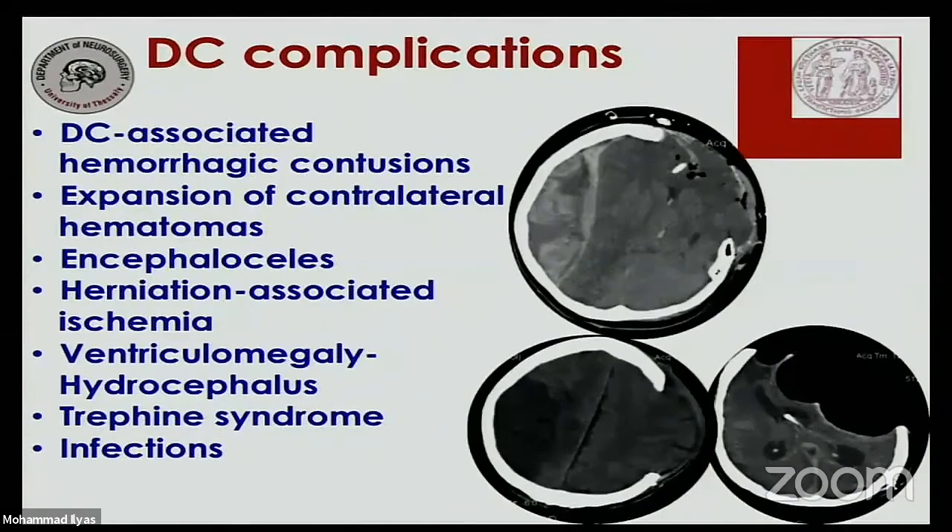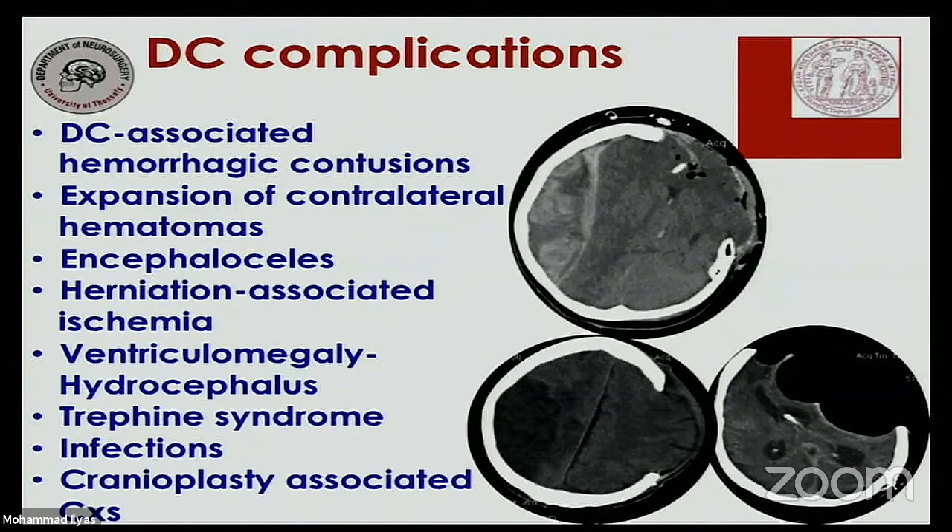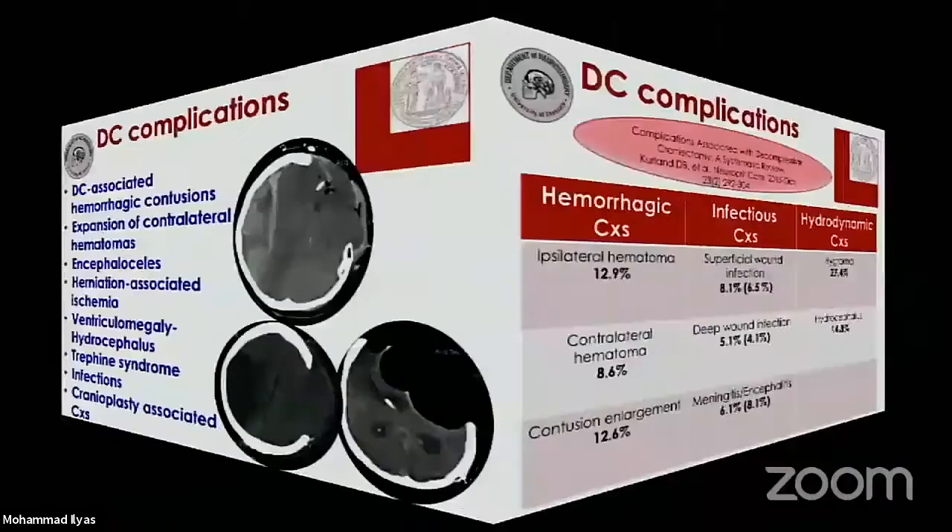What are the complications associated with this procedure? We may have hemorrhagic incidents — new hemorrhagic contusions or the evolution of pre-decompressive craniectomy contusions, expansion of contralateral or ipsilateral hematomas, encephaloceles, herniation syndromes, and ischemia associated with herniation. There is also the controversial topic of ventriculomegaly or hydrocephalus after decompressive craniectomy, various infections from superficial surgical wounds all the way to meningitis, encephalitis and ventriculitis, and the sinking flap syndrome. We also need to consider complications of the accompanying second procedure — the cranioplasty.